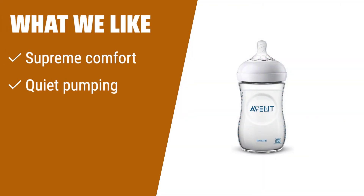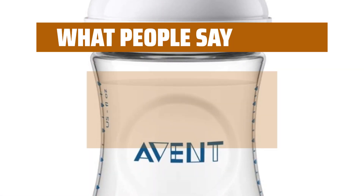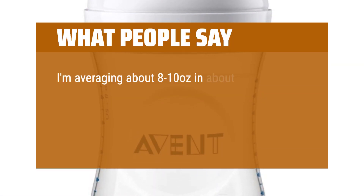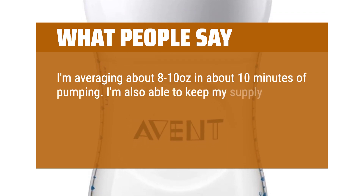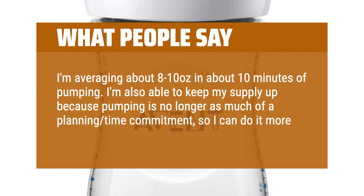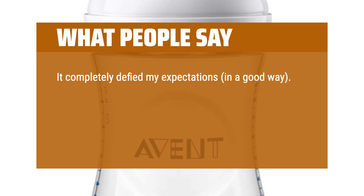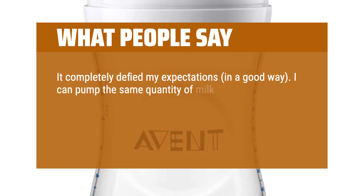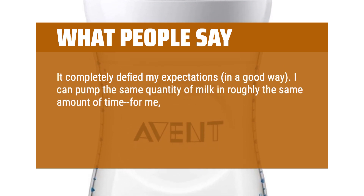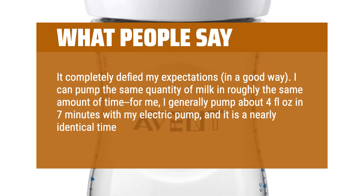If you need a manual pump that offers supreme comfort and easy pumping, this is the one for you. Perfect for moms who pump on the go. I'm averaging about 8 to 10 ounces in about 10 minutes of pumping. I'm also able to keep my supply up because pumping is no longer as much of a planning time commitment, so I can do it more often. It completely defied my expectations, in a good way. I can pump the same quantity of milk in roughly the same amount of time — I generally pump about 4 fluid ounces in 7 minutes with my electric pump, and it is a nearly identical time with this.